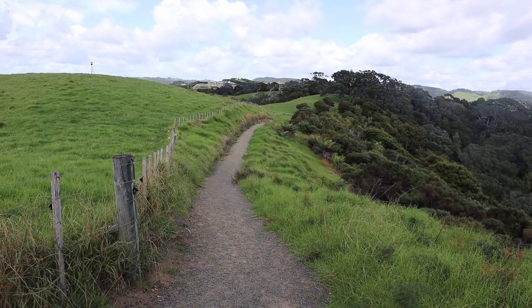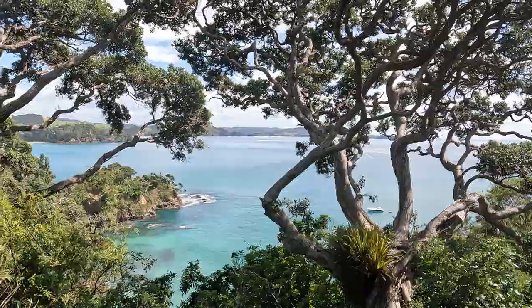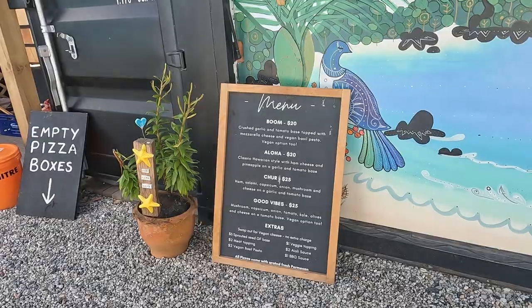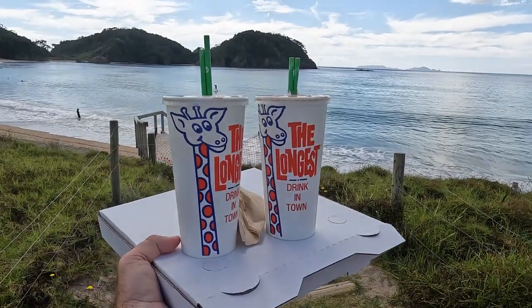We are pretty hot and hungry. We headed back to the car and decided we deserve something tasty after all of this walking. We're at the Matspori takeaway — we got a pizza to share and two massive milkshakes. Now we're going to go to the beach to sit and eat.